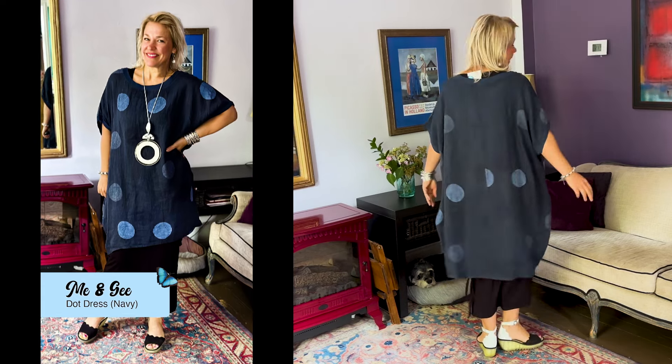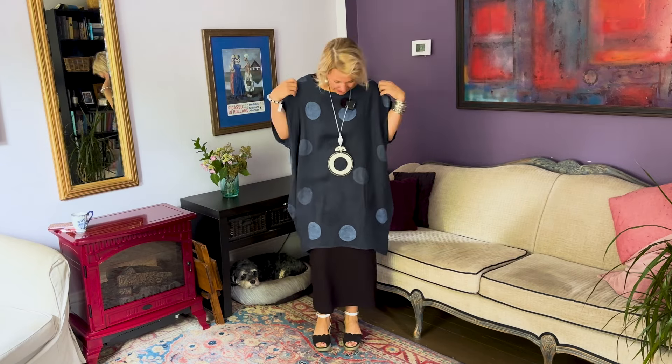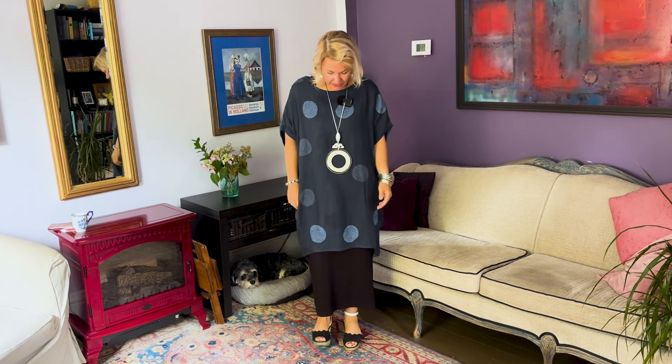Beautiful linen and polka dots. Polka dots is me and Lucia's weakness, other than scarves of course and many other things — wine and I could go on and on — but polka dots! Oh my goodness, we absolutely love these and look how stunning this navy color is. It is so rich and classy. It's just gorgeous.